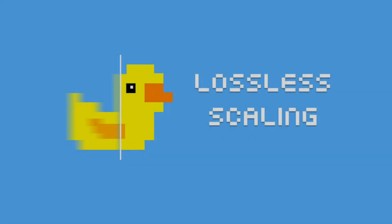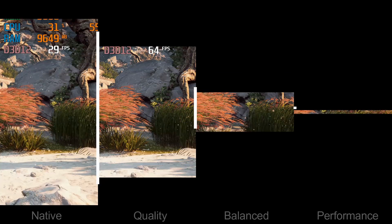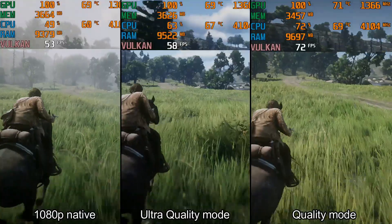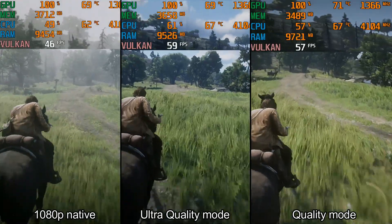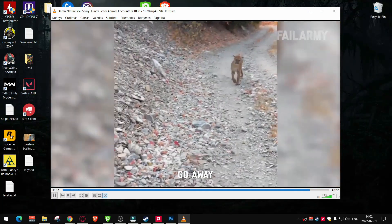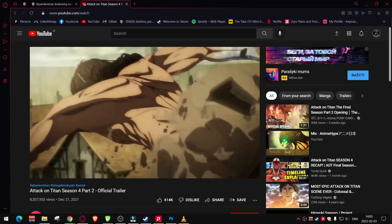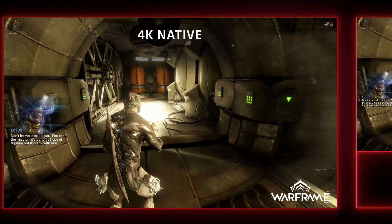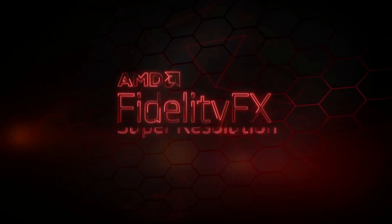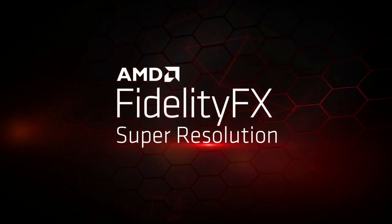Lossless scaling is an application used to upscale game resolution, to sacrifice some quality but to gain performance instead. It can be used not only on games, but also on videos, anime series, and more. The main and best upscaling algorithm used in lossless scaling is AMD FidelityFX Super Resolution, or in short, FSR.